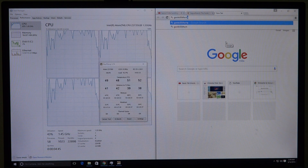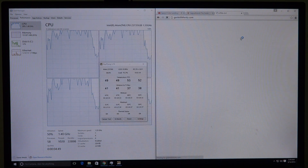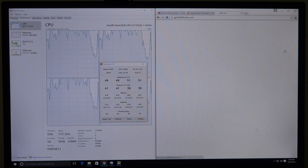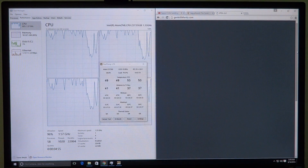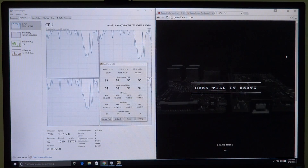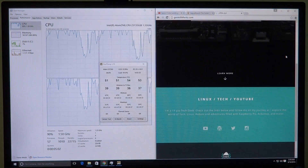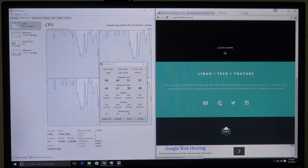I'll also go ahead and open up my own website — that's geektillithurts.com. It's not heavy but it's fairly animation-intensive, especially when you first open the web page. As you can see, it's working very smoothly.